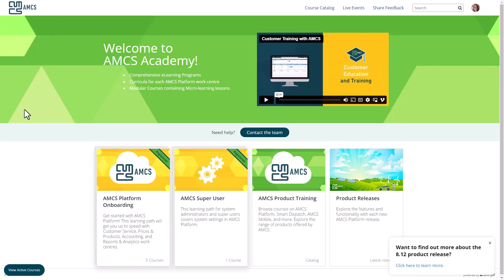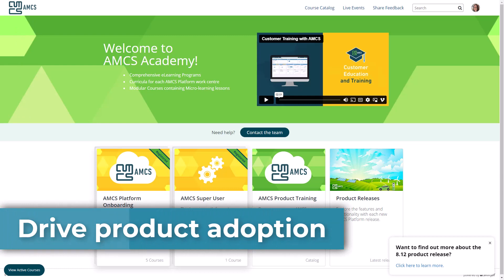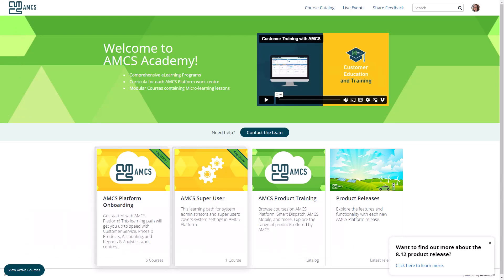The new AMCS Academy puts customer experience first, helping AMCS customers to drive product adoption and engagement among their employees and maximize their return on investment in AMCS products.